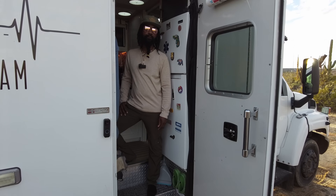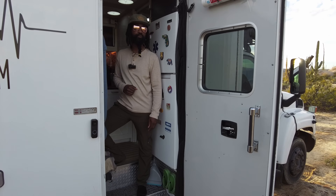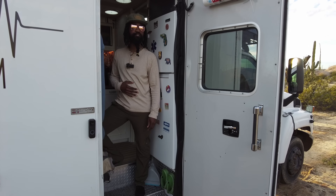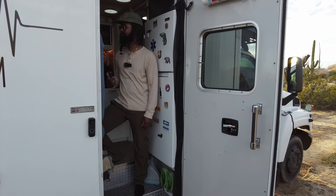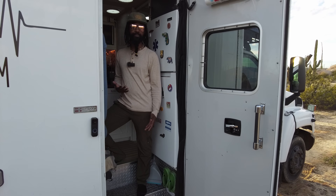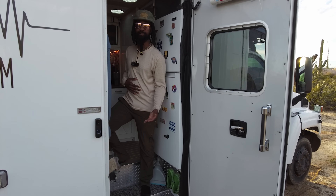Some of you might have seen rigs on Instagram and TikTok — the beautiful ones that people frolic through yet show no signs of life on the inside. Well you don't have to worry about that because it's clear that somebody lives in this bad boy. Any Dumb and Dumber fans in here? Come on in.